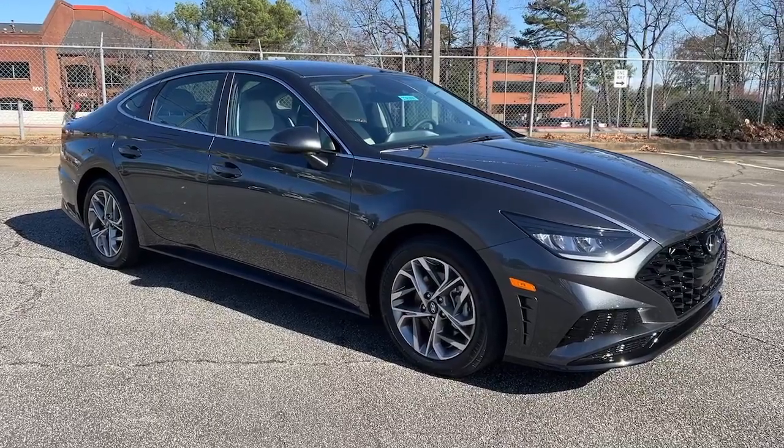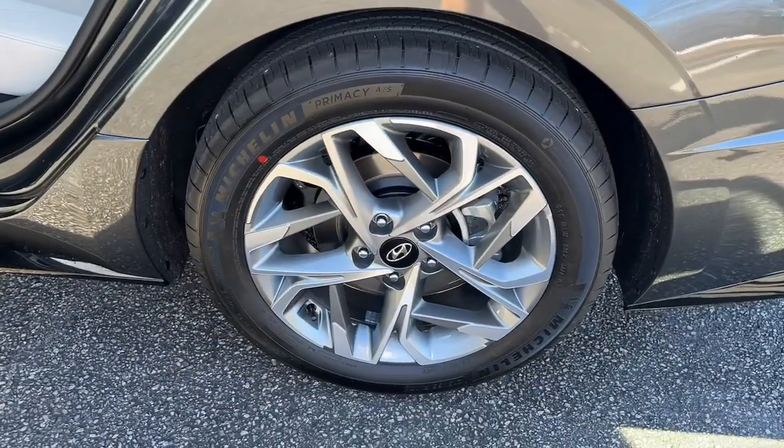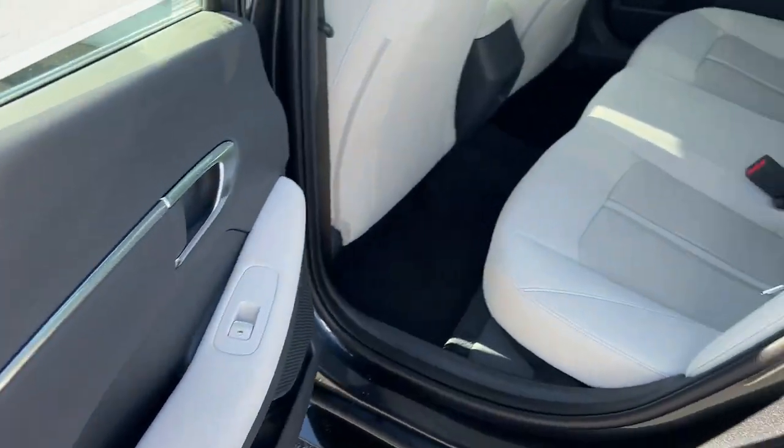These are just some of the great options this vehicle comes with: keyless entry, hands-free liftgate, navigation system, four-cylinder engine, heated mirrors, satellite radio, keyless start, adaptive cruise control, and remote engine start.